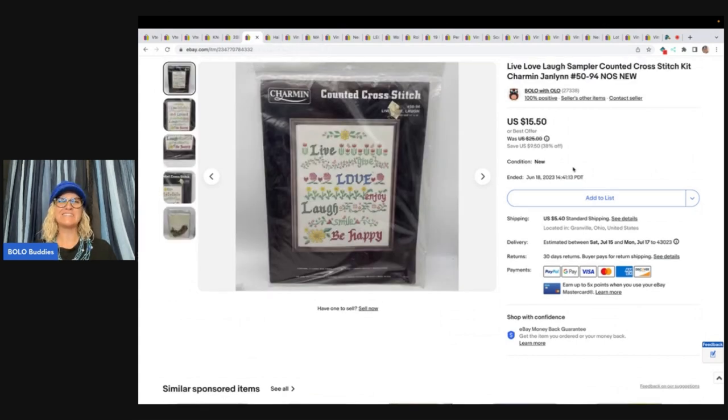Counted cross-stitch — any cross-stitch kits I pretty much pick up. They range from bread and butter to big money. I do have a video on cross-stitch kits that sell for big money. This one was a bread and butter. I got it at an estate sale with a whole bunch of crafter's items, so probably less than a dollar in this. I sold it for $15.50 and the buyer paid shipping. It was new old stock — NOS stands for new old stock.